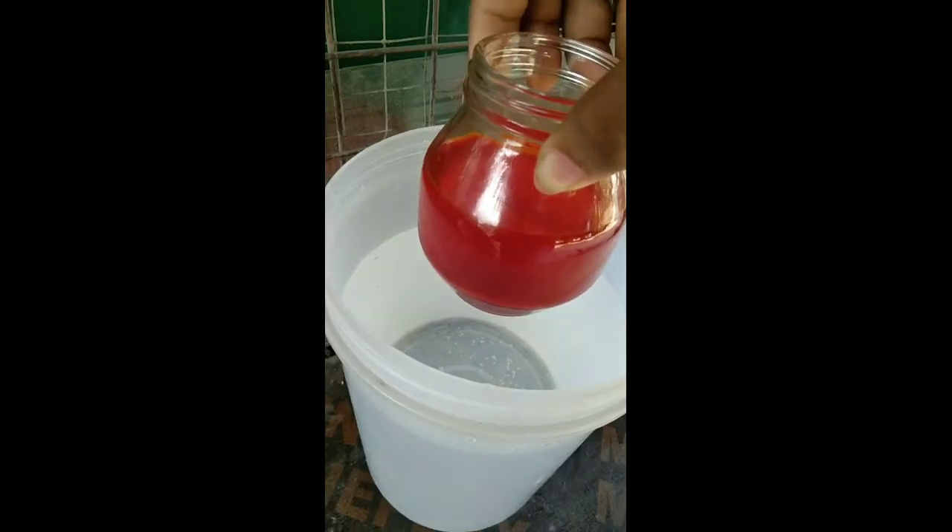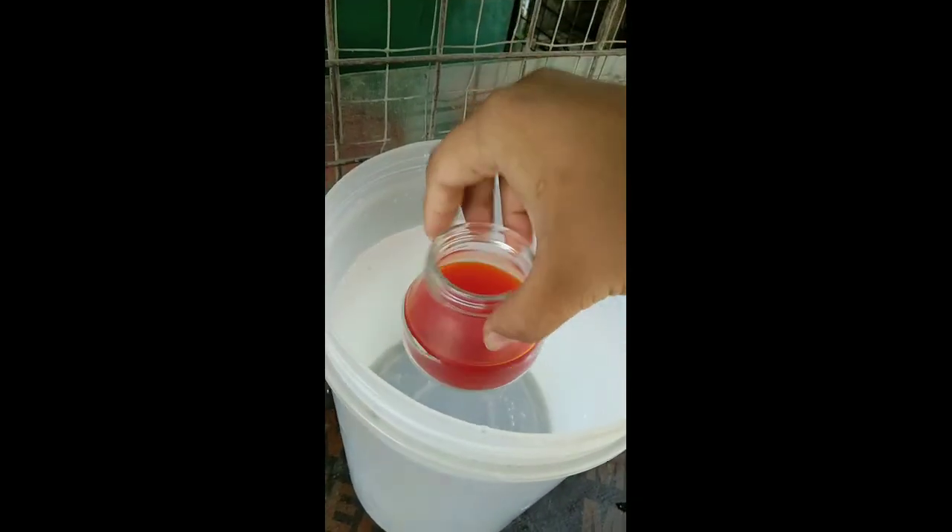Pour tap water inside the wide, big mounted bottle. Place the small bottle inside the wide, big mounted bottle and let the food color spread out.